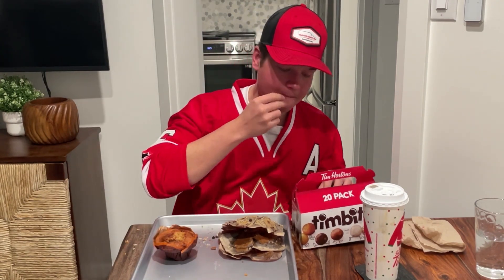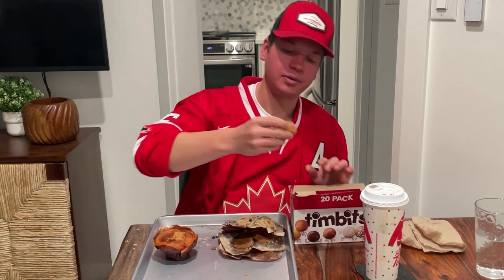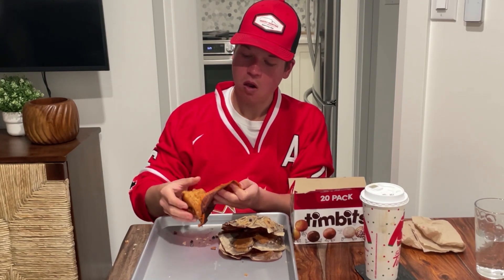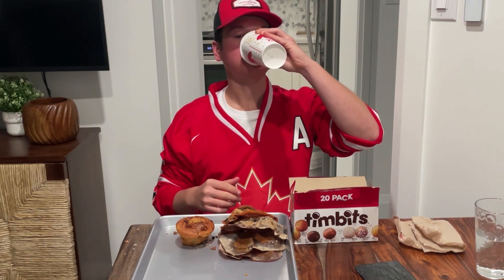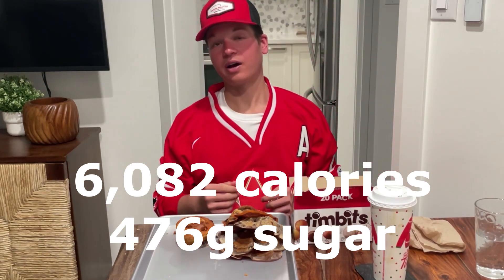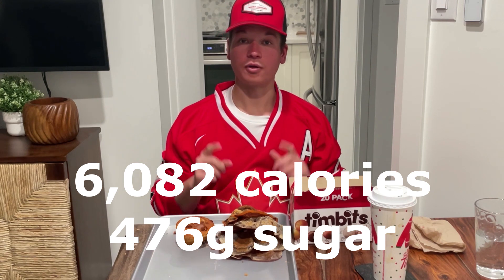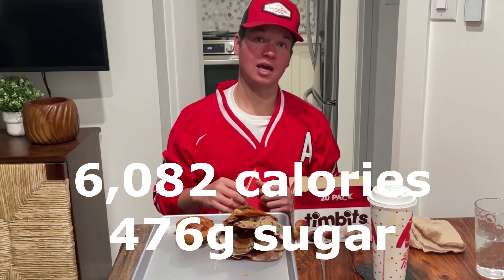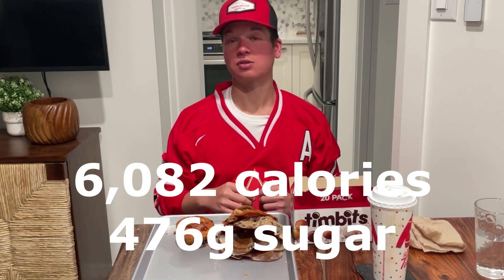Last one here — a couple of Timbits left too. Round up another birthday cake Timbit. And last but not least, we have our carrot cake with walnut muffin. This one is a love it or hate it muffin — I'd say 85% of people love these. After this final muffin and the remaining three Timbits, I'll have had over 6,000 calories today with over 15 times the amount of sugar an average person should have in a day — that's 476 grams of sugar. Sounds like a typical Tuesday night to me.